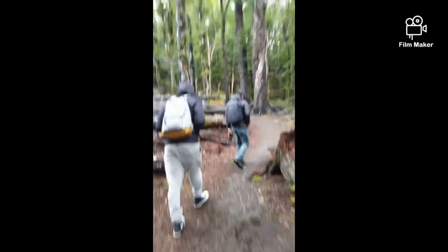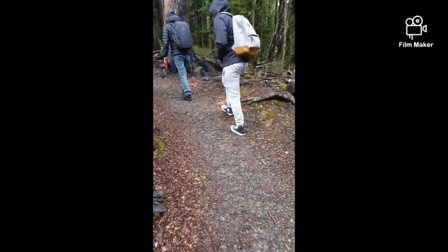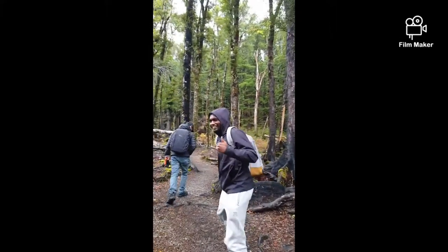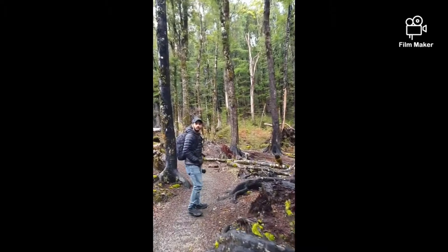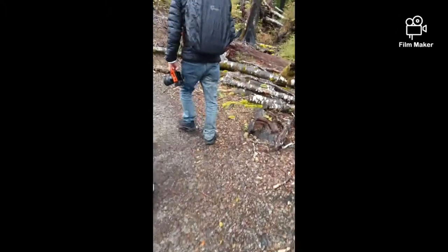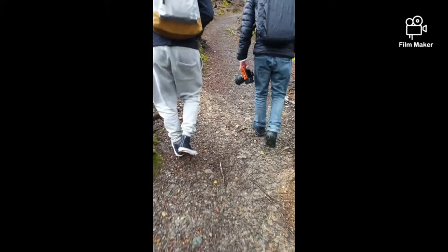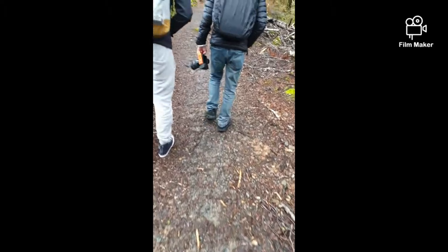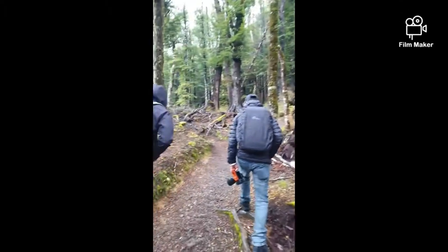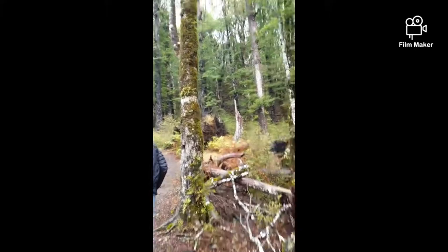Hey guys! We just took this track which leads to Mount Robert — it's a 12-kilometer track. It's been quite a challenging day. We started off with bright and sunny weather, but then it went very overcast and started to rain. We had quite a bit of fun down there shooting some nice portraits and landscapes.